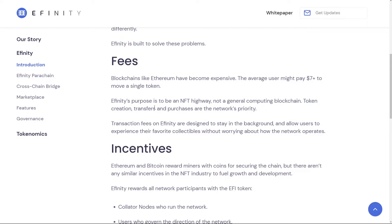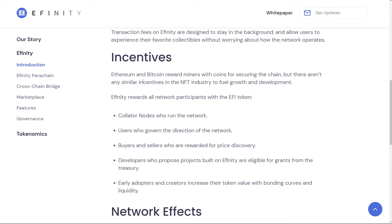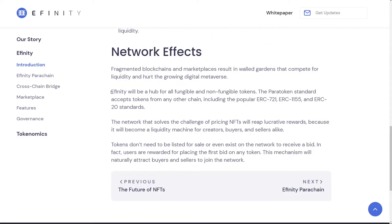The purpose of Affinity would be to serve as a highway for NFTs mainly, but the computing will be carried out by a different blockchain. There is going to be a similar feature as with Ethereum and Bitcoin, rewarding miners with coins for securing the chain, but in Affinity they will be rewarded with EFI tokens for running the network, governing its direction, price discovery by buyers and sellers, and also for developers or early adopters.